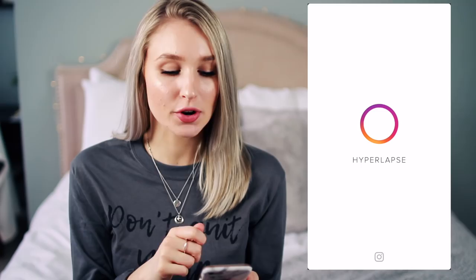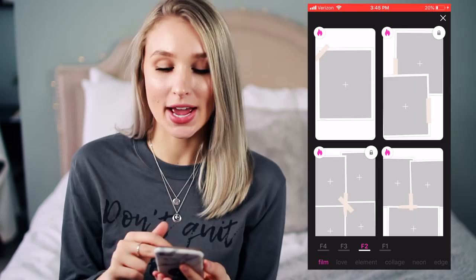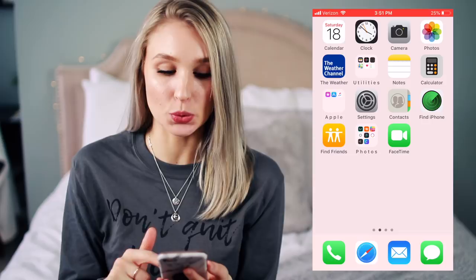Hyperlapse is for time lapses if you want to post on your Instagram story — you can slow them down or speed them up. Storylux is like an Instagram story template thing where you can post pictures and have a nice little template to put them on for your story — it's a fun way to switch up your stories. And Canva is the other one I have for photos. It lets you do a bunch of different things with your Instagram stories — they have Instagram post stuff, different templates, and all that. I haven't played around with it too much but I really do like it.